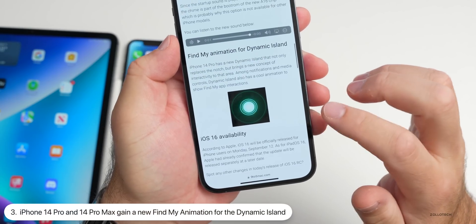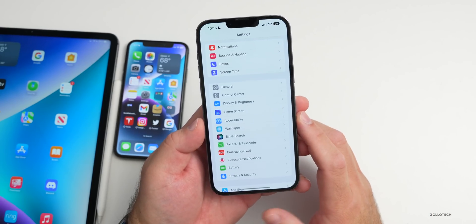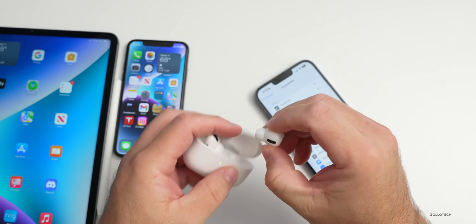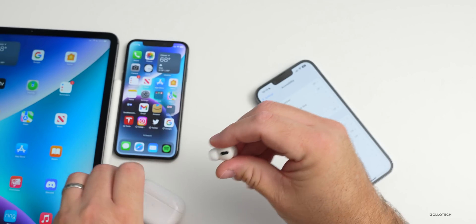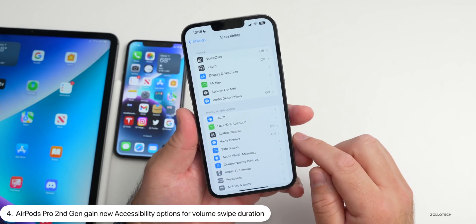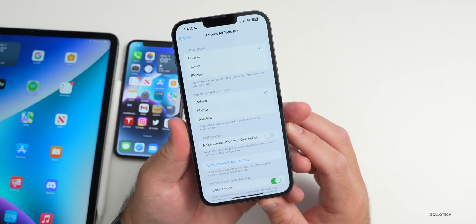There's also a new Find My animation for the Dynamic Island on the iPhone 14 Pro and Pro Max. Within accessibility, there's a new update for AirPods Pro second generation: the stem will be touch-sensitive and you can swipe to adjust volume. There will be a new setting in Accessibility to change the swipe duration so you're not accidentally moving it up and down — you'll find it under Settings > Accessibility > AirPods and Beats.